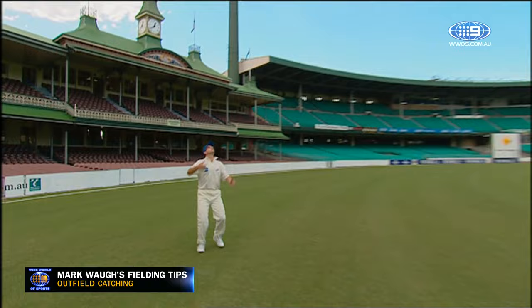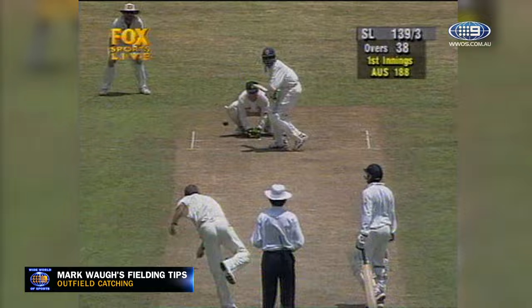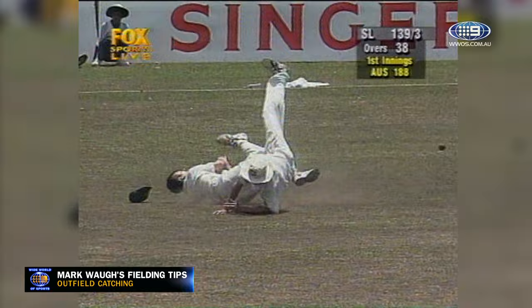Mine! Always remember to call loud and clear, because this might happen. That's gone in the air — is this going to be safe? No, there's a collision. A dreadful collision down there.